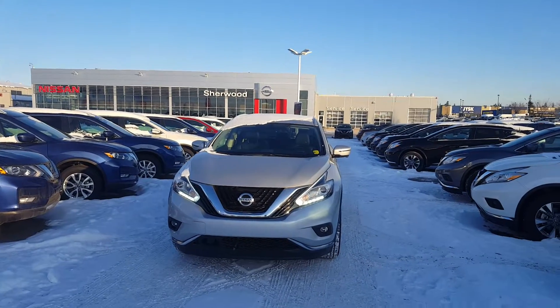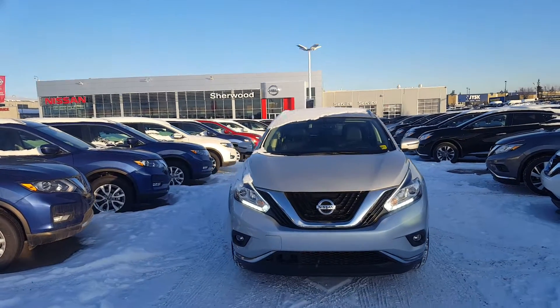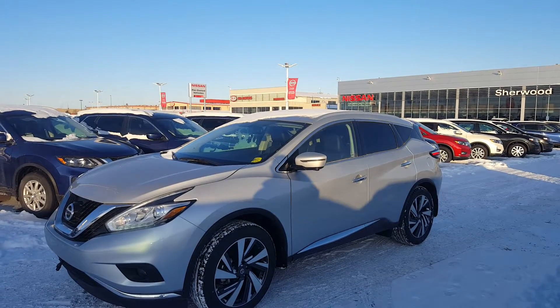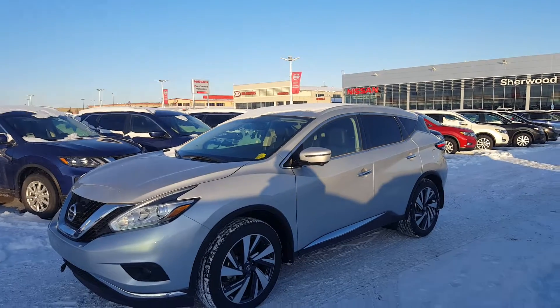Hi Michael, this is Daniel speaking from Sherwood Nissan. I just want to send you a quick video on this 2017 Nissan Murano. This one is a fully loaded Platinum all-wheel drive, and it comes with a 3.5L V6 engine producing 260 horsepower.